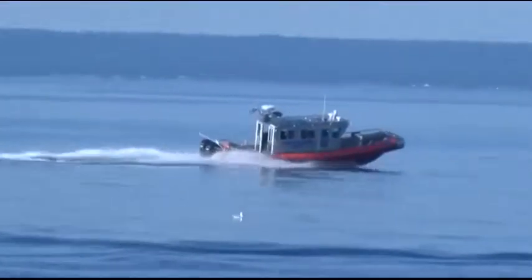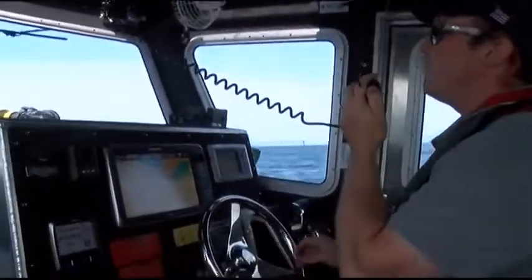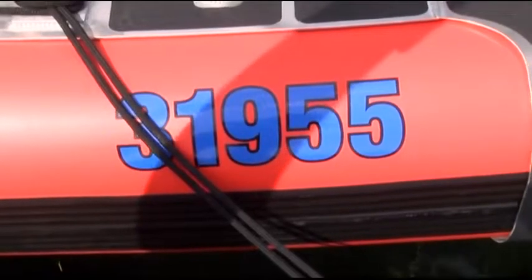Despite the ship's early successes, its crew continue to train, plan, and prepare for any emergency. In Mackinac County, Michael Gordon, 7 and 4 News.